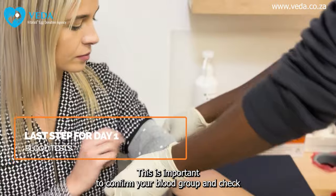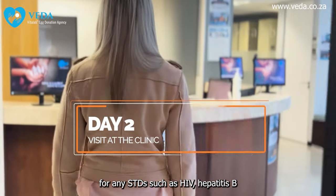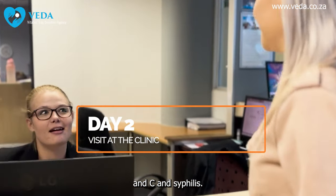Following the ultrasound, you will have a blood test. This is important to confirm your blood group and check for any STDs such as HIV, hepatitis B and C, and syphilis.